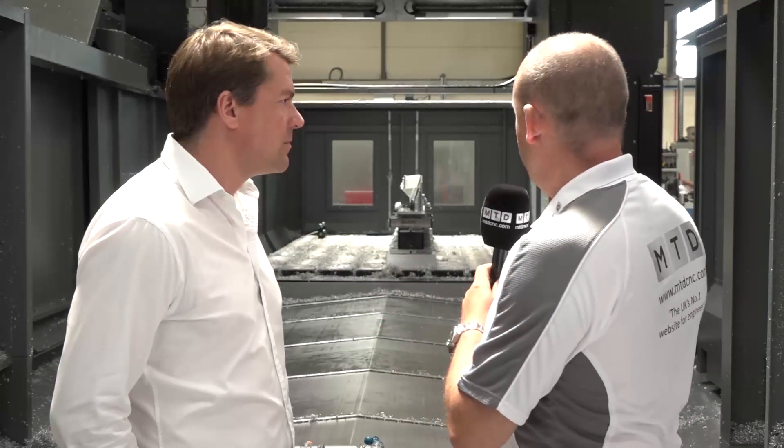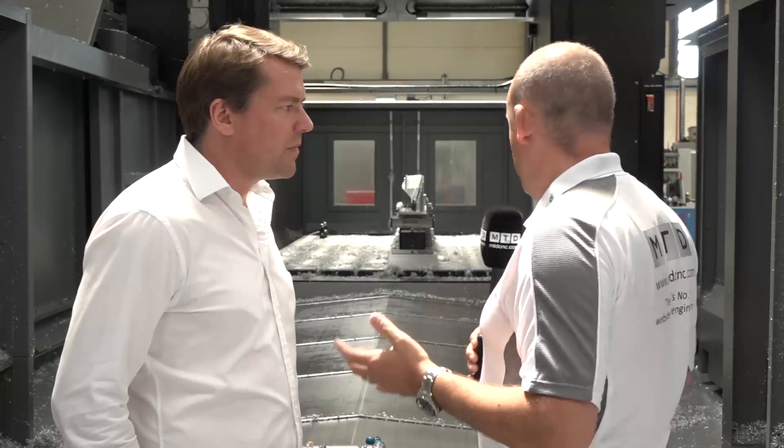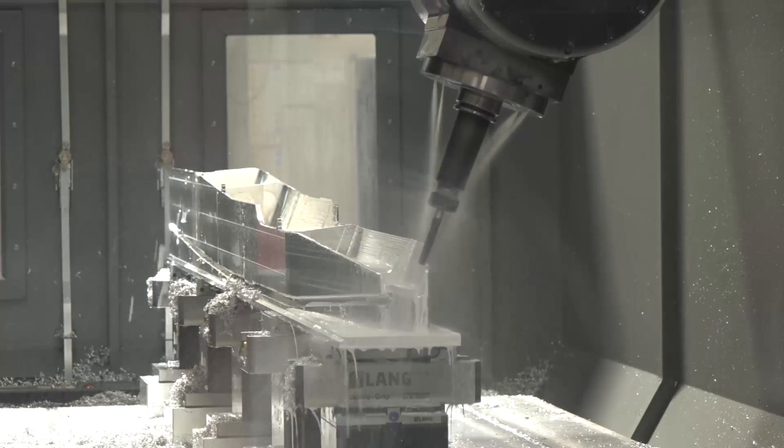Looking at it from this angle really gives you a full idea of how well the machine is built — the construction of the double column. How much does the machine weigh and what preparation did you need to install it? We had a pit dug at 600 mil deep with reinforced concrete, which had to set originally. This weighs up to about 42 tonnes. It had to settle and bed in before they came to realign it and do the commissioning with laser levels. So it's a very heavy, very sturdy machine — but phenomenal in accuracy.